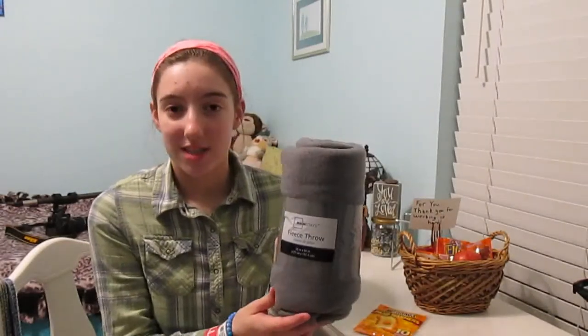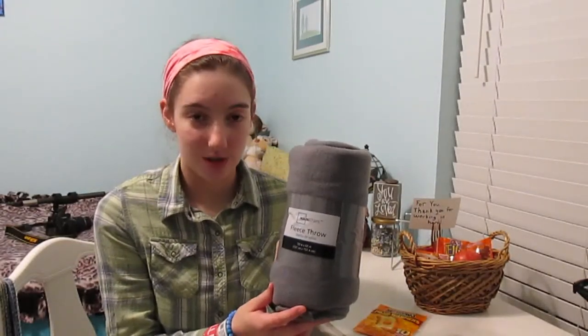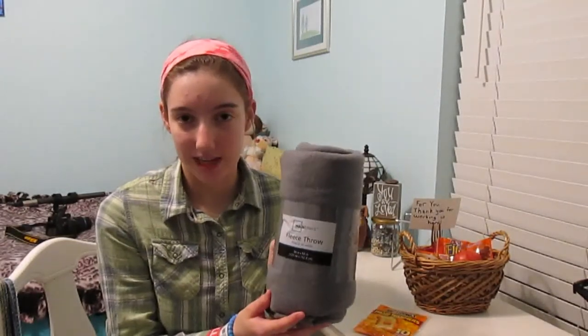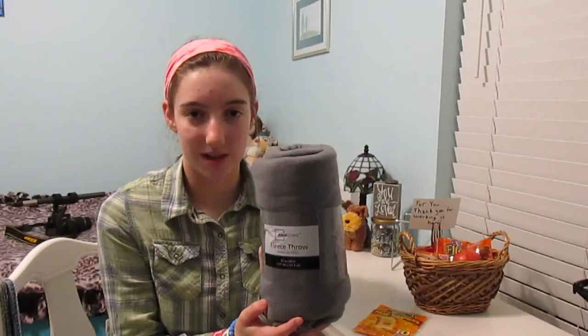Number three is this fleece throw. You can find these at Walmart for $2.50, and that way if you see a homeless person you can give them a blanket so that they can keep warm since the weather is getting cold.